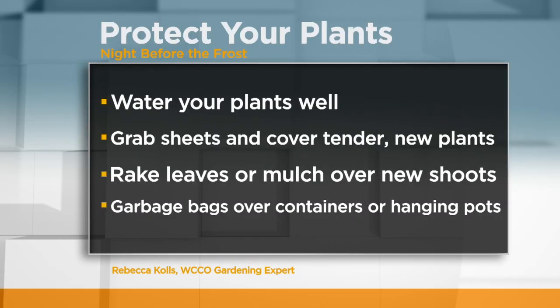And what to do the morning after a freeze. Rebecca says water plants well — watered soil holds heat longer. She says grab the sheets and cover tender new plants, and if you still have leaves or mulch, rake over new shoots of perennials. Place garbage bags over containers or hanging pots, but be ready to remove them after the sun comes up.